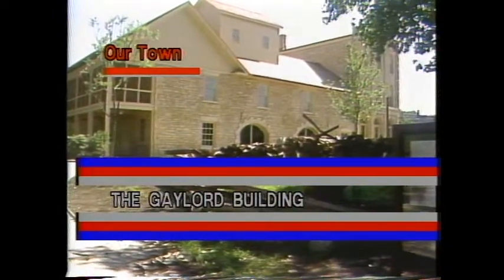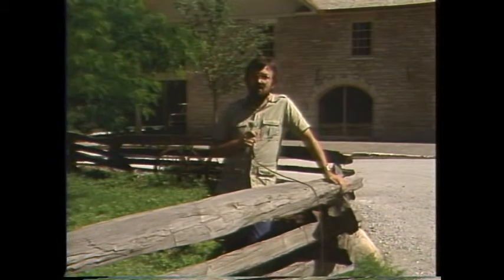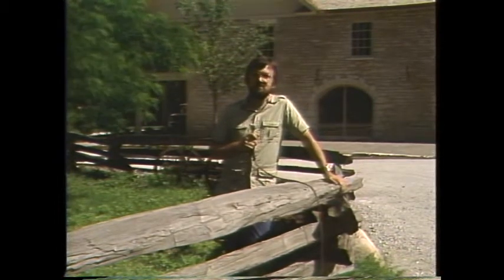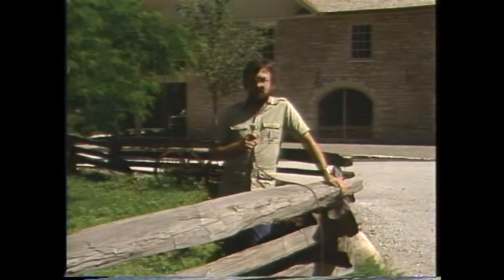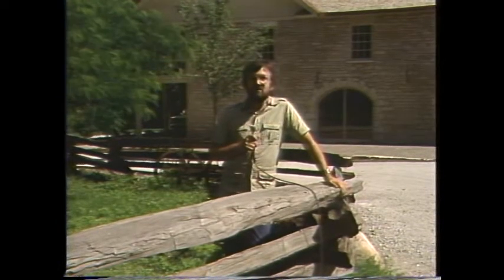This is the Gaylord Building, the center of all the attention in the last couple weeks, and hopefully the attention of the next couple months and years. It's going to be the center of attention — it's the visitor's center here in Lockport. A lot of people don't know what the Gaylord Building used to look like, so what we're going to do is show you the old and the new.